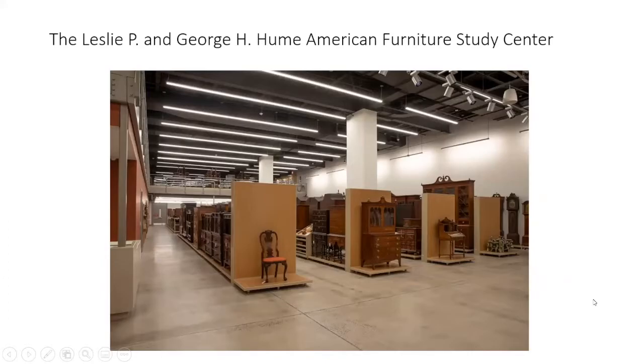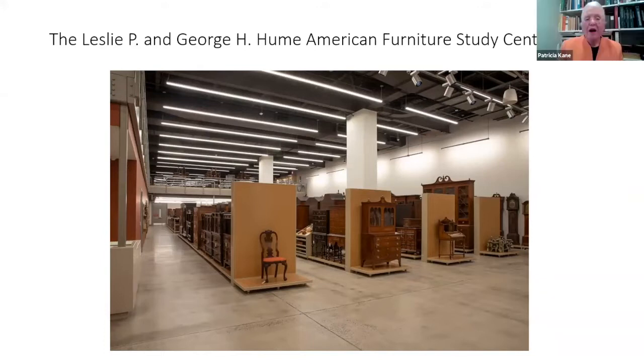Good afternoon. My name is Patricia Cain and I am the Friends of American Arts at Yale Curator of American Decorative Arts here at the Yale University Art Gallery. We're here today to talk about three Newport high chests of drawers that are in the Leslie P. and George H. Hume American Furniture Study Center here at Yale.